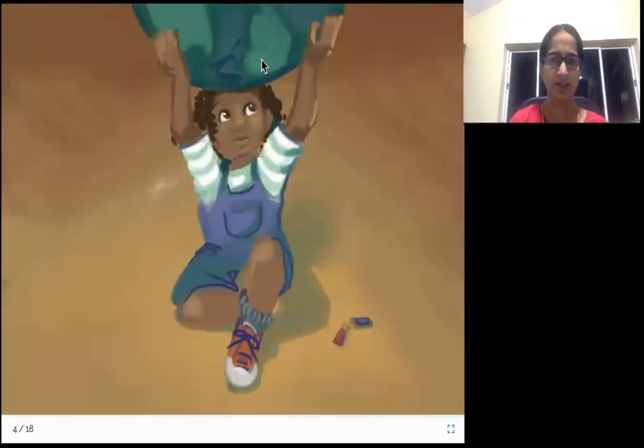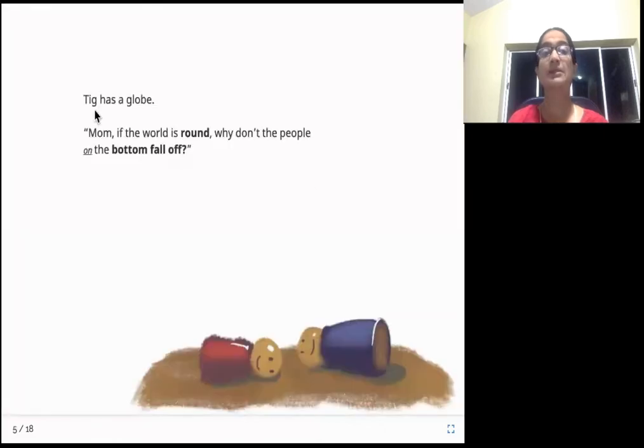So Tig is holding something. Looks like a ball - no, it's not a ball. I think it's a globe. Looks like continents. Let us see what Tig's holding up. Tig has a globe. Mom, if the world is round, why don't the people on the bottom fall off? So what she was holding was a globe.